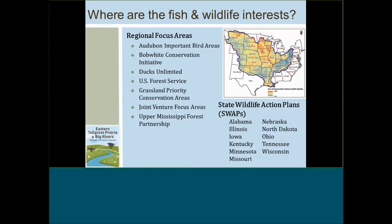The next step in developing this landscape design was to identify where the primary fish and wildlife conservation interests are, as revealed by regional focus areas and opportunity areas identified within all the plans we could find for organizations like Audubon, the Bob White Conservation Initiative, Ducks Unlimited, the Forest Service, joint ventures, and other partnerships. We also collected the state wildlife action plans, including the most recent revisions, and identification of conservation opportunity areas for the states listed on the lower right of the screen.